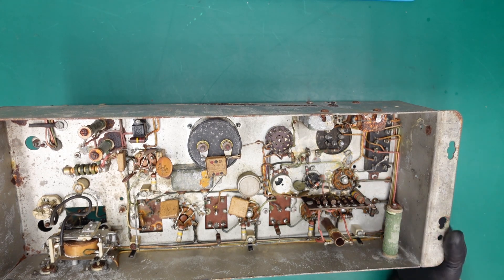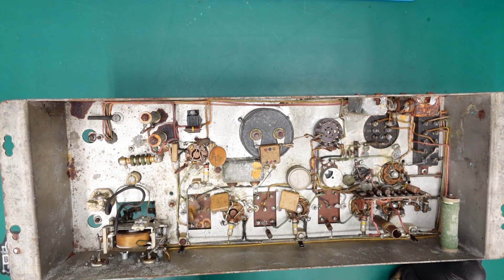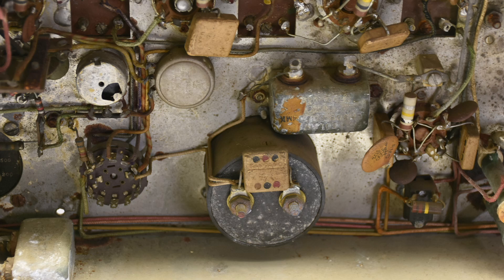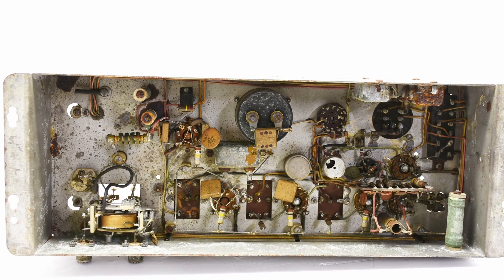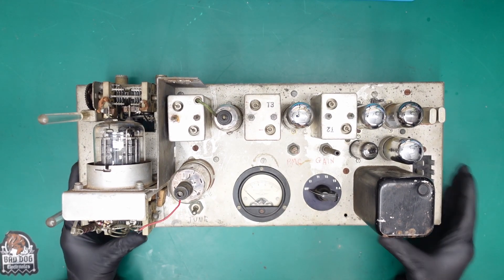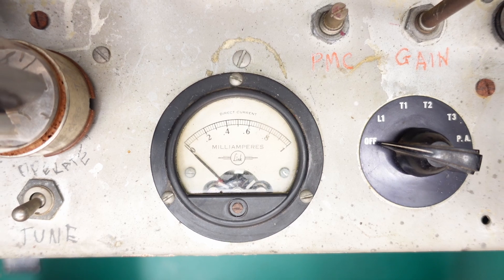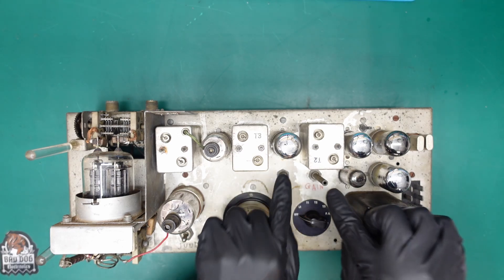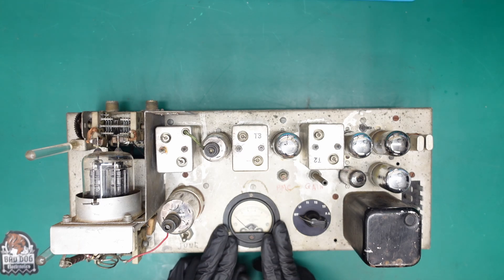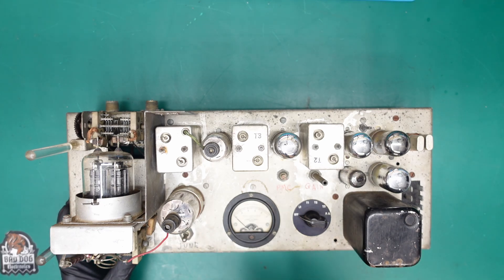One of the things stumping me is this milliamp meter built right into it. I have never seen a radio with a milliamp meter built in. I'm assuming you'd use it during the tuning process, similar to a vacuum tube voltmeter. This seems more out of the realm of consumer grade — either military or commercial grade instrument.